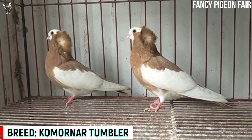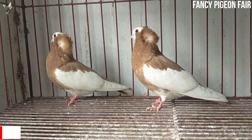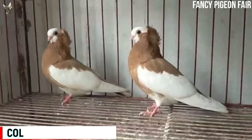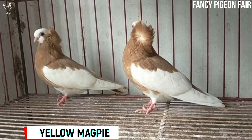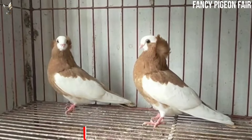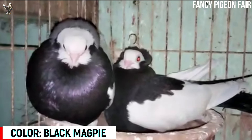Commoner Tumbler Pigeon. The Commoner Tumbler Pigeon typically sports a magpie pattern with colors in blue, black, silver, red, dun, and yellow, and the bird is also bred in solid colors. The Commoner Tumbler Pigeon is a strong and hardy breed, which was originally bred for acrobatic flying as a tumbler pigeon. These birds are seldom free-flown today and are currently raised only for exhibition purposes at pigeon shows.